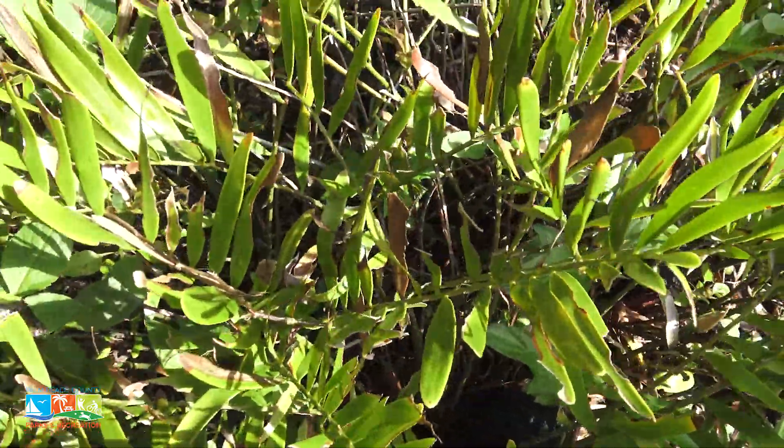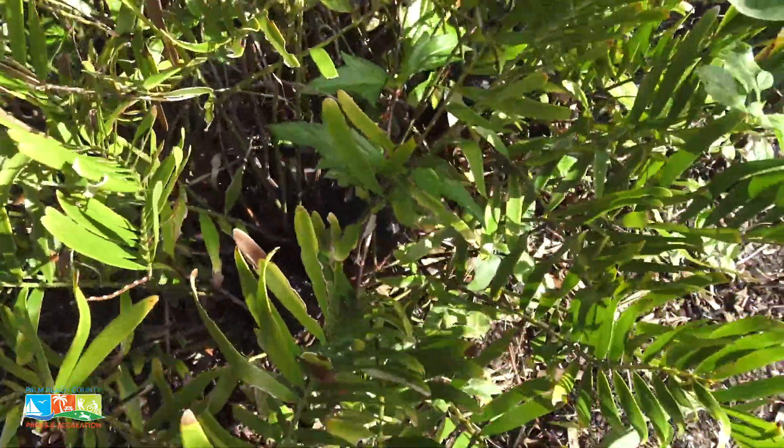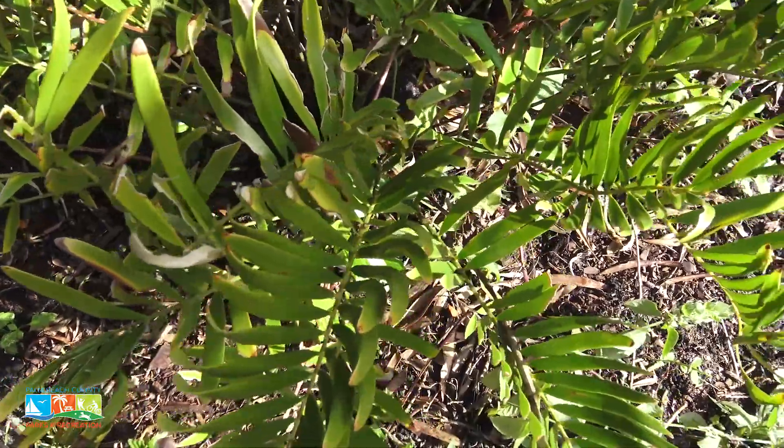It has the green stems that come out. These particular little leaves or leaflets on here are very stiff.